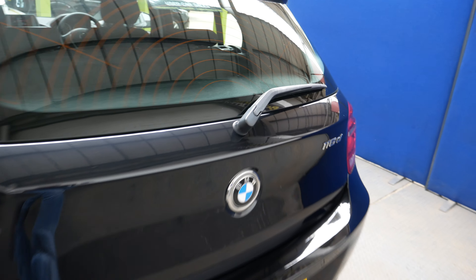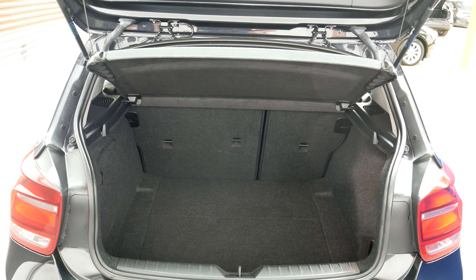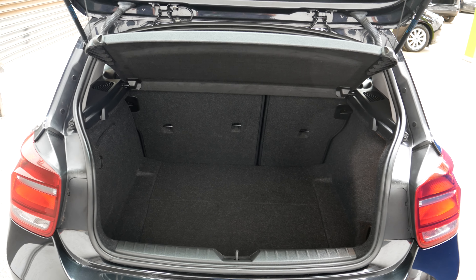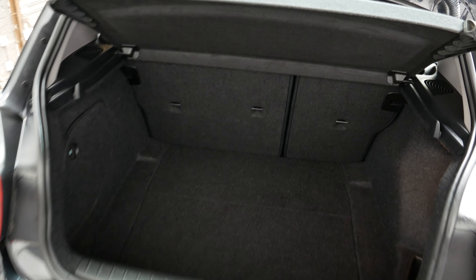Going in the back — here is your boot space, which is not too bad at all on the 1 Series. Obviously they're not the biggest car in the BMW range, but the boot space is decent and you can also fold the seats down to give yourself that extra space.